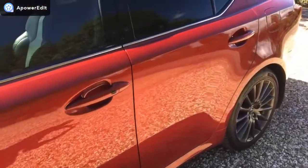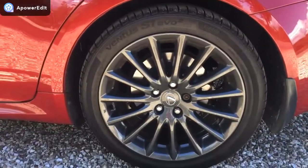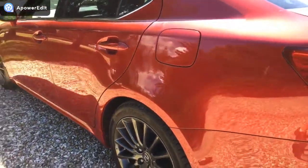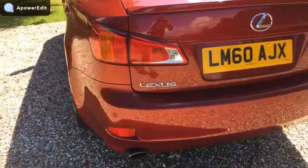The lustre to the paintwork is absolutely super on the car. The near side rear alloy is unblemished and looks absolutely beautiful. Coming around the back of the car, the bumper corners are all very, very clean indeed.